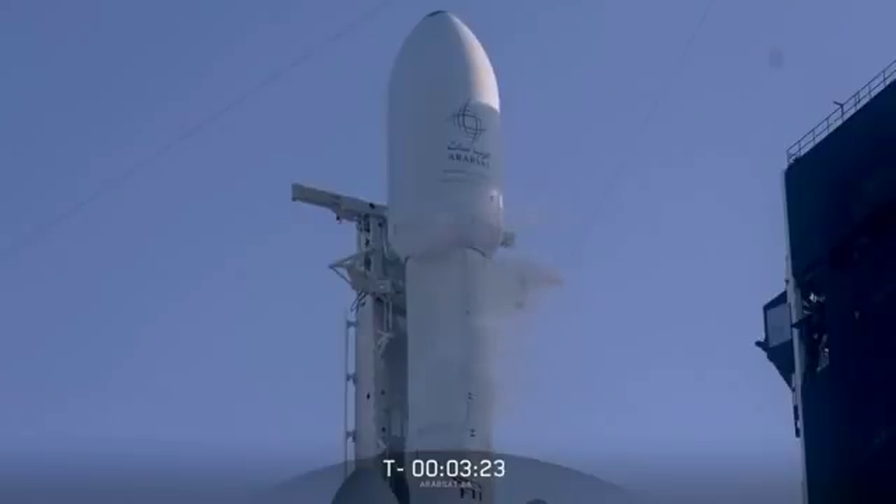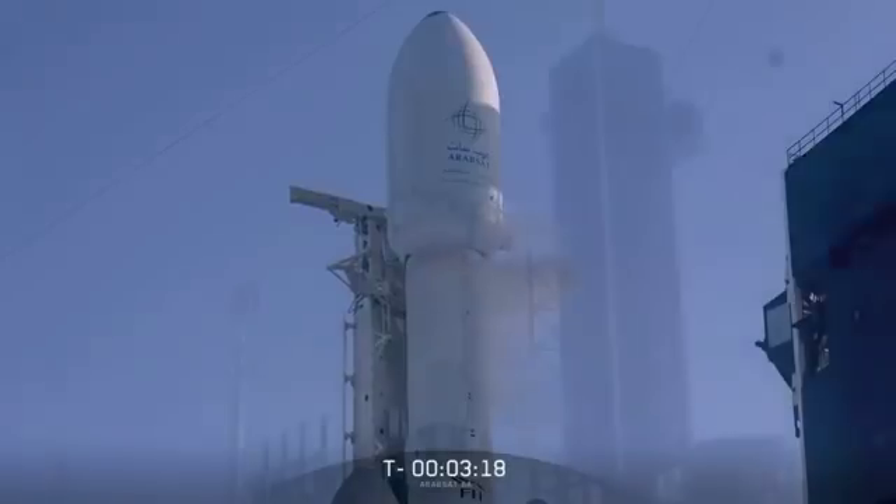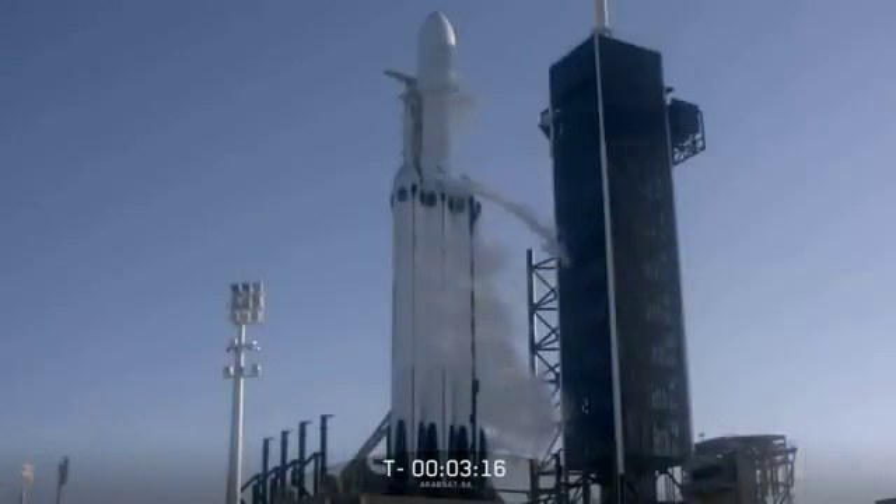Everybody right now is reporting things look nominal. The checkout sequences are good. We're closing out propellant load at T-minus three minutes and 16 seconds and counting. Let's watch and listen in to the final countdown of Falcon Heavy.